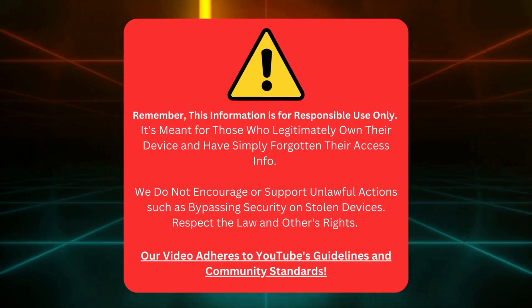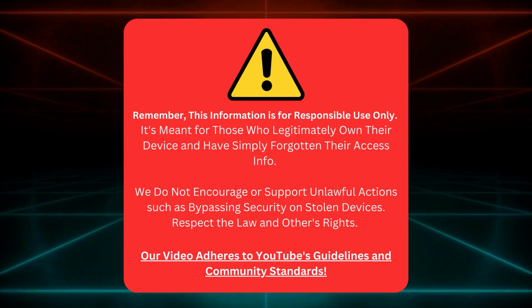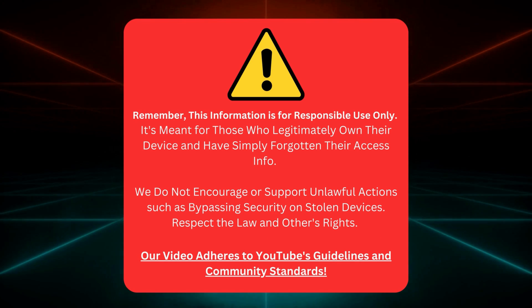Keep in mind, this info is for folks who truly own their device and just forgot their login details. We're not here to help with stolen stuff or break any rules. We're playing by YouTube's rules too.